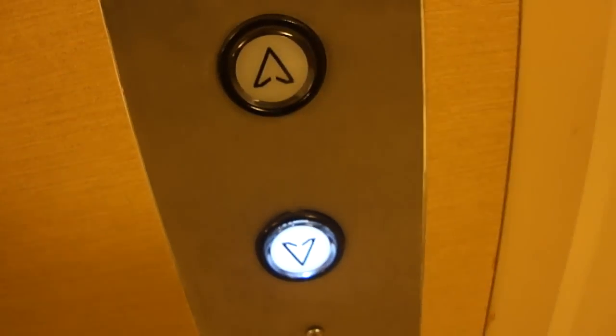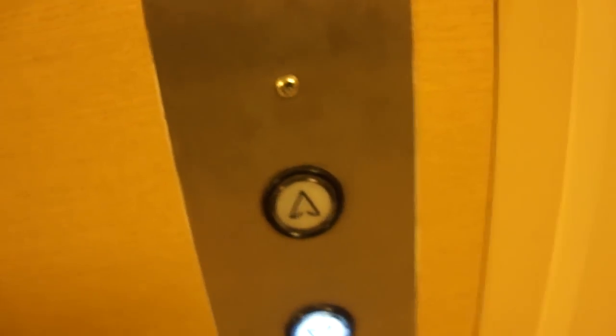Interesting light on the older button. Alright, let's try again.